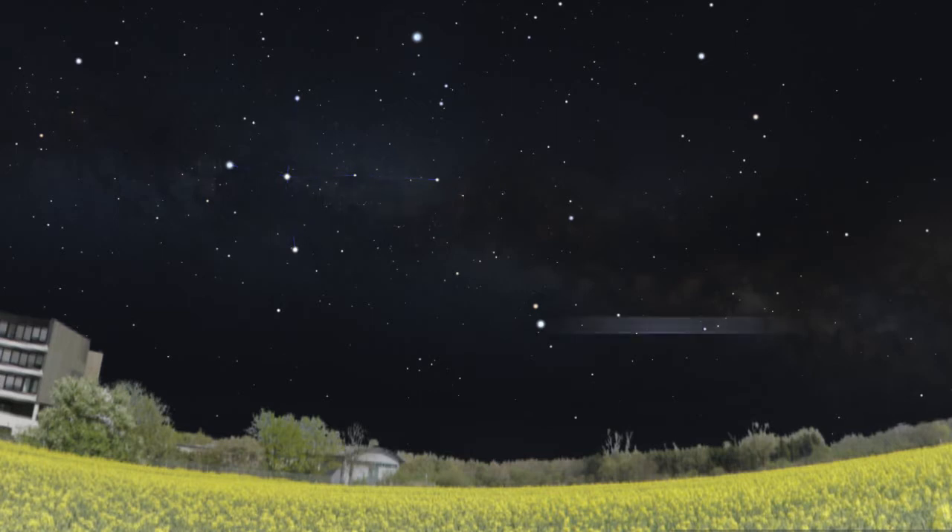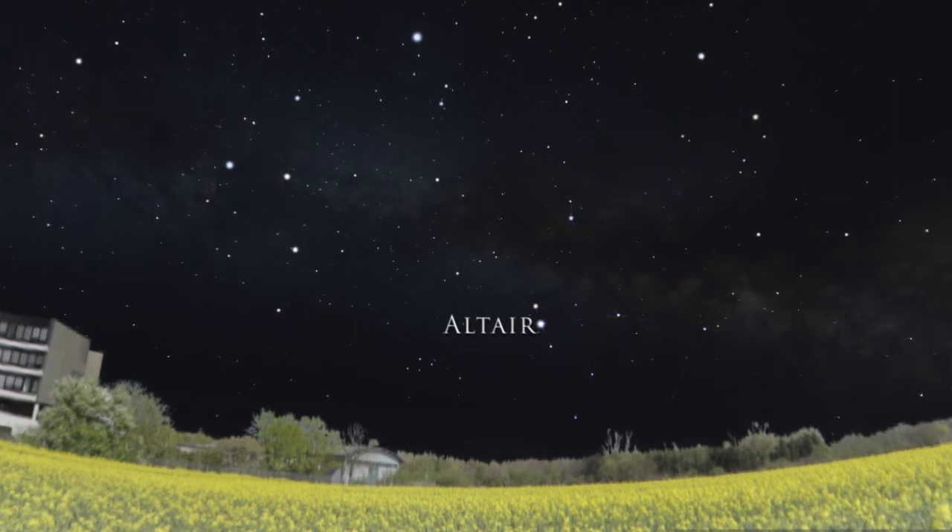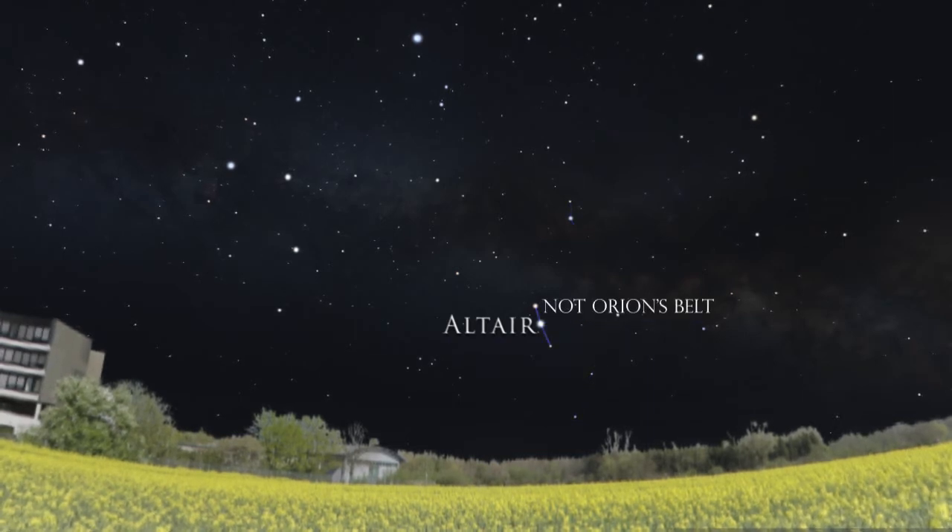And finally, Altair, which is in the constellation Aquila, and is identified by three stars in a row — I like to call... no, sorry, that's not Orion's belt — for reasons you'll learn about in a future video.